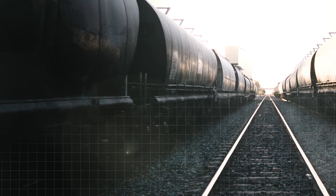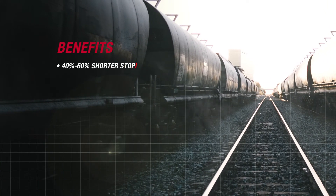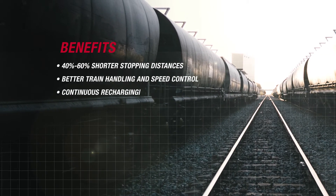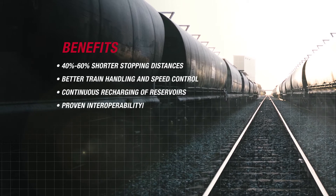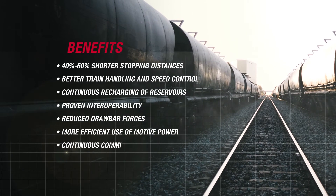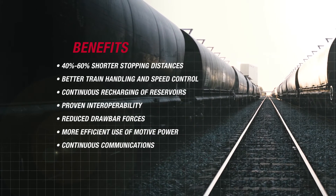But for all the technology applied in ECP, the volume of benefits is even greater: like simultaneous brake applications and release of all cars, graduated release capability, better use of brake pipe air, interoperability between Wabtec and competitor products, and the platform for wireline distributed power functionality.